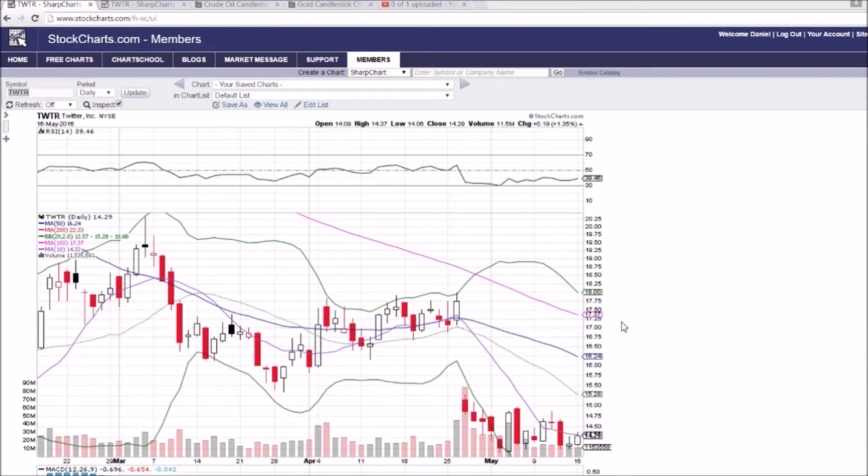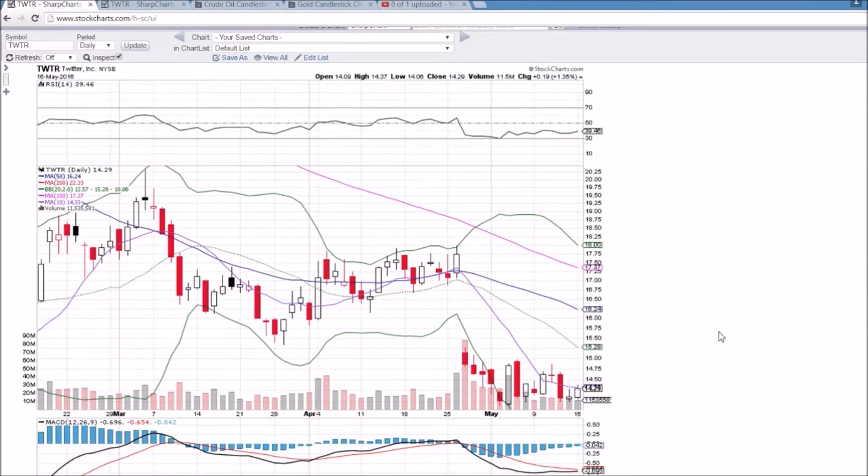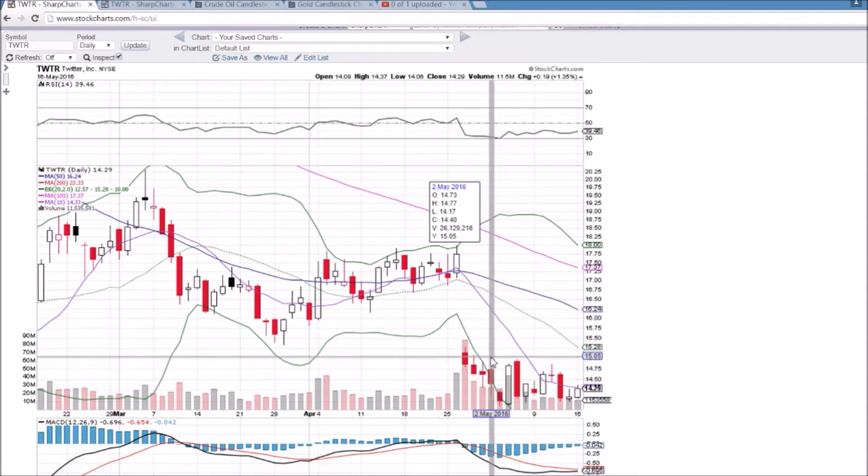Looking at Twitter on the daily and weekly time frame, I'm liking the action in Twitter because — not even from a bulls and bears standpoint — the fact that it can go either direction and the break will be clear. $14 is clear support, $13.90 below it, and clear 10-day moving average resistance of $14.33. We now have some lower highs being set, tightening range on decreasing volume.